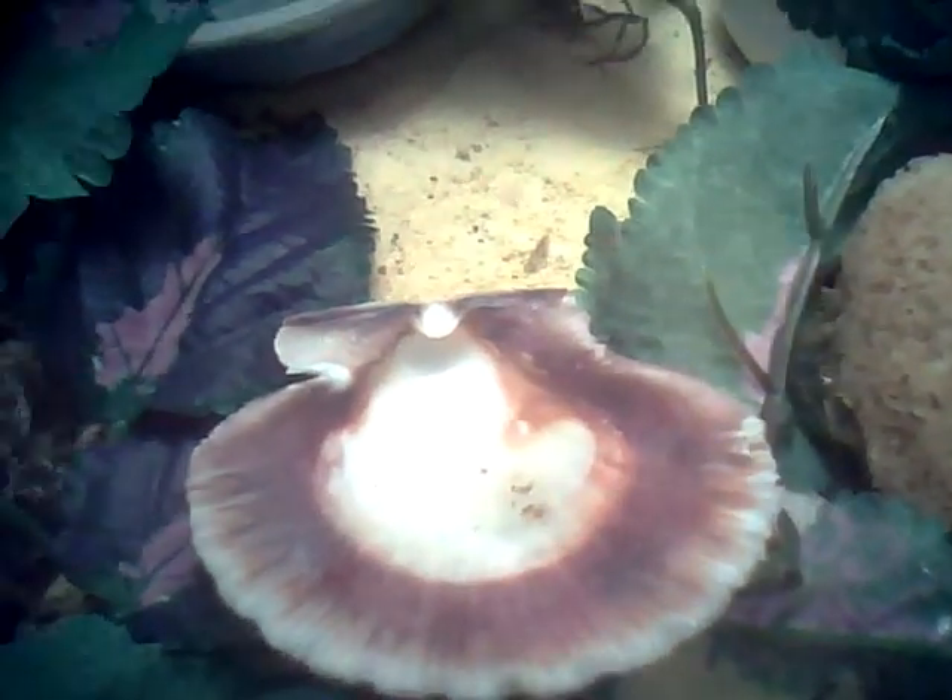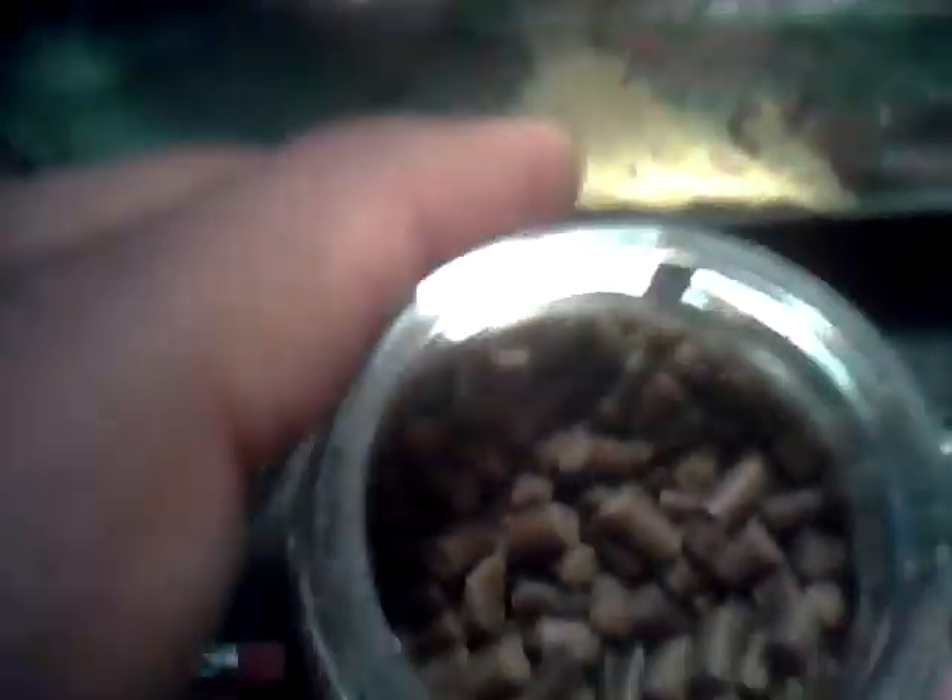I'm still feeding them their hermit crab food — a vitamin enriched food for all land hermit crabs. What you do is put a little bit in one of their little shell dishes, and then it expands, so it's easier for them to eat. It really smells like goldfish flakes, if you've ever had a goldfish and smelled their food.